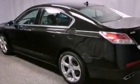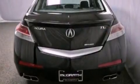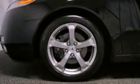Its top features include a navigation system, a rear view camera, a moonroof, heated front seats, commercial-free satellite radio, aluminum wheels, and traction control and stability control systems.